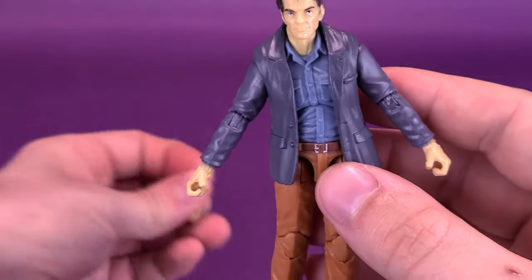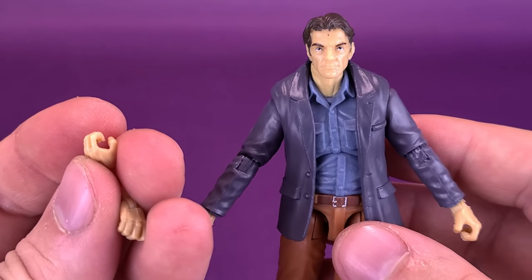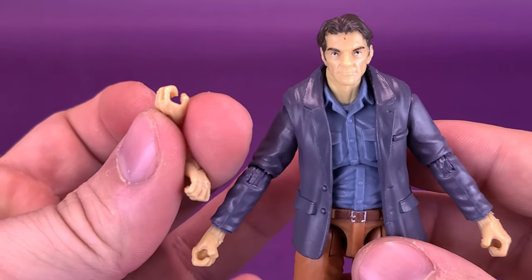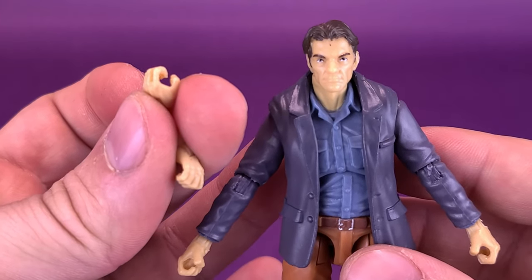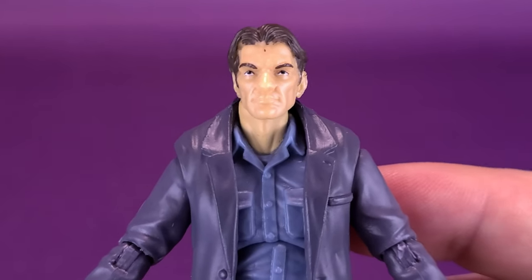The last of the accessories he comes with are a couple of swappable hands. If you're picking up these Vitruvian Hacks for yourself, when you take the figure out of the tray, just below the tray there's a little baggie that will include the extra hands and the display stands, so make sure you don't leave that behind.